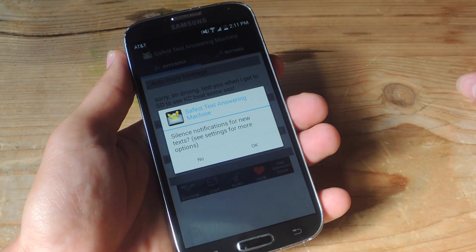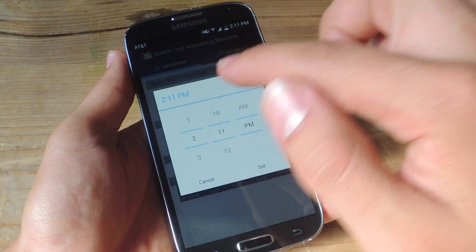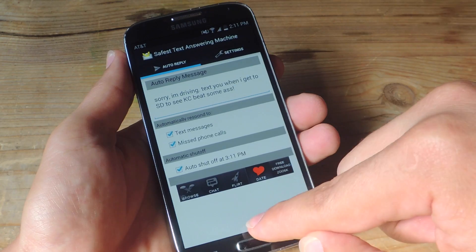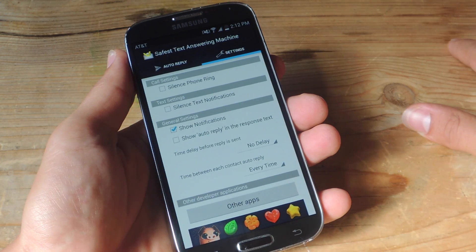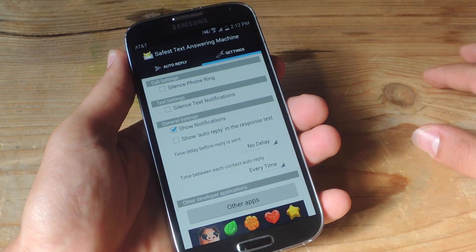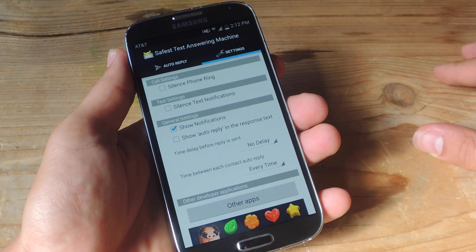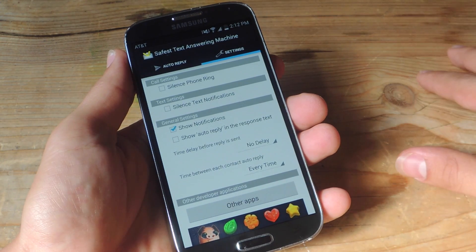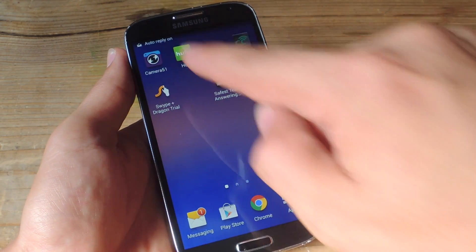It actually asks you to silence notifications for new texts. You can hit OK if you want, obviously, or no. Let's just do no for right now. And then select a shutoff time — let's do it for three. And that's it. You can also go to the settings and you can silence phone ring, silence notifications, show the notification in the status bar — which I like because it lets me know that it's activated. And there's show auto reply in the response text, so if you want people to know that it's an auto reply, you can enable this and it'll show up in front of the text. Then there's also time delay before replying and time between each contact auto reply. So you can set those if you want to. Then just exit the app and you see it's on.